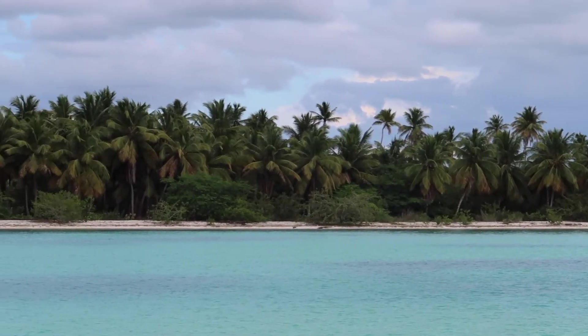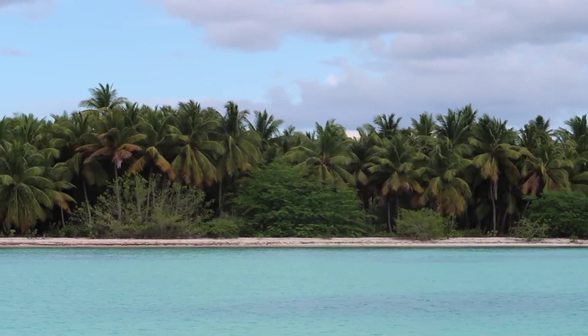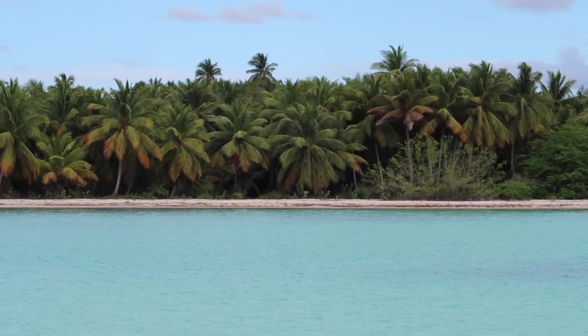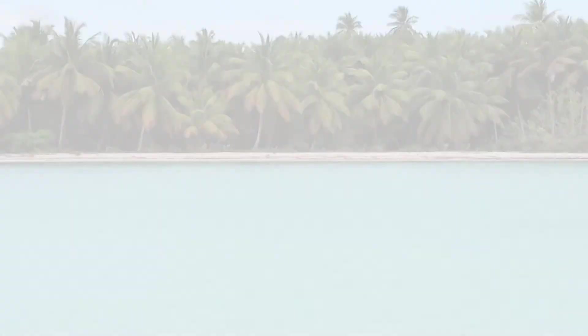All in all, I thought it was a great trip. I highly recommend anyone visiting the Dominican Republic to see Saona Island — it truly is a beauty. I hope you guys enjoyed this video and I'll see you in the next one.